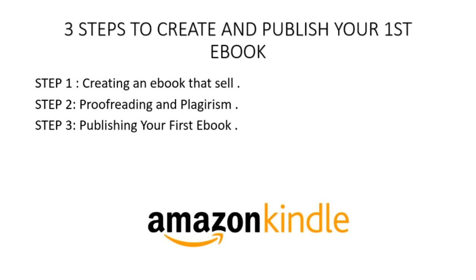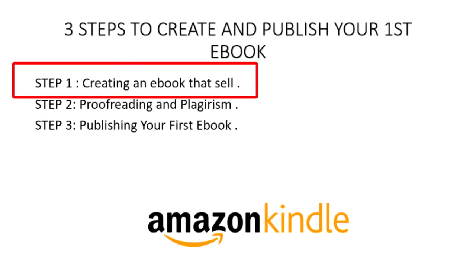Let's look at step number one — creating an e-book that sells. Just like any other businesses, we need to know the demand of a certain product before we produce it, and this applies to e-books as well. Not all e-books sell well. So we are going to use two methods to look for which type of books are actually selling well on Amazon.